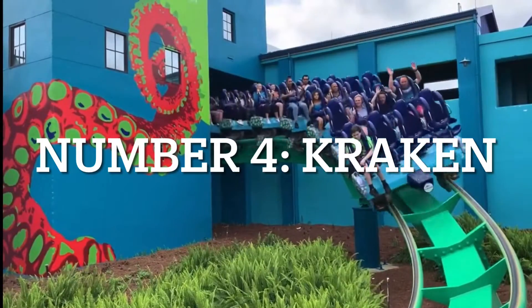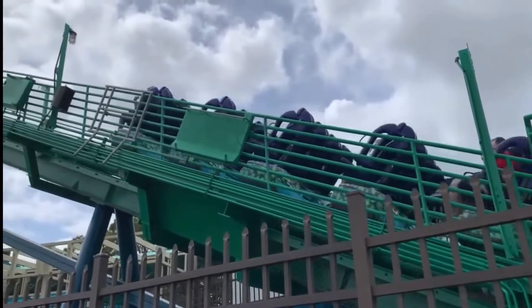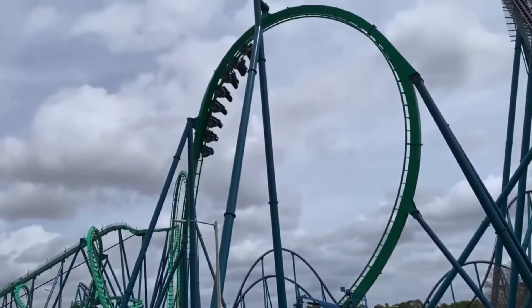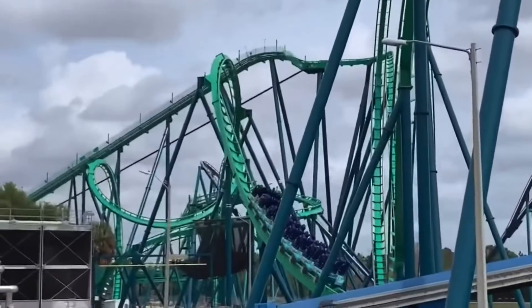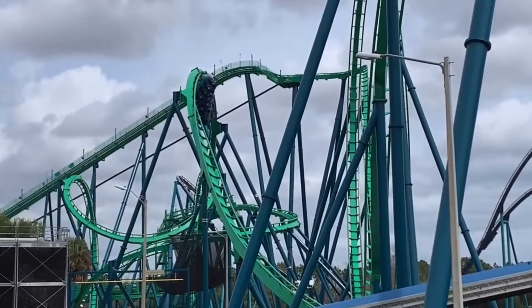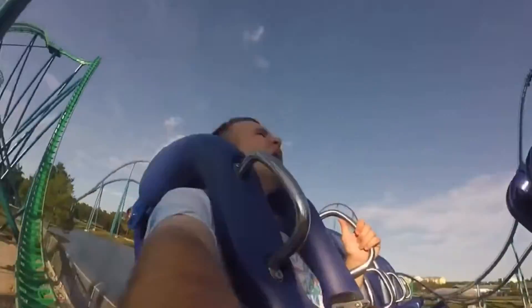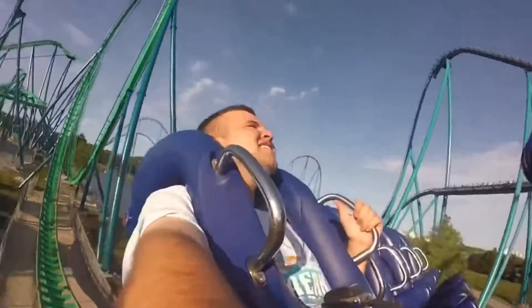Number 4: Kraken. This coaster might be at the number 4 spot, but this is still one fantastic floorless roller coaster. The inversions are forceful, I love the layout, and the coaster dives through some really cool trenches in the second half. Now, Kraken definitely has a very strong B&M rattle, which is why the coaster is not higher, but I wouldn't say it's enough to ruin the coaster completely. Plus, they gave Kraken a really cool repaint this year, which I think just looks absolutely phenomenal.